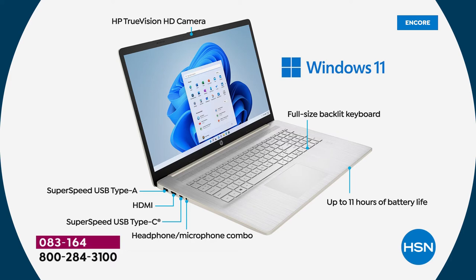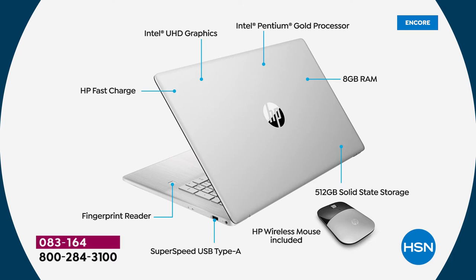Intel Pentium Gold processor — number one processor company in the world. Intel ultra high definition graphics are also important: if you like to watch movies, play games, or do social networking with photos and videos, those ultra high definition graphics mean the picture is going to be better with less waiting. And if you're gaming, it really changes things.